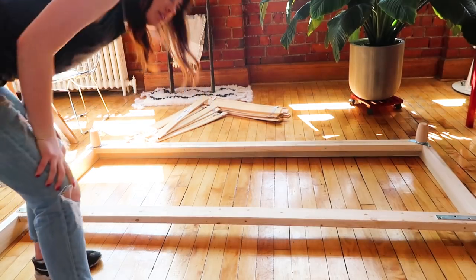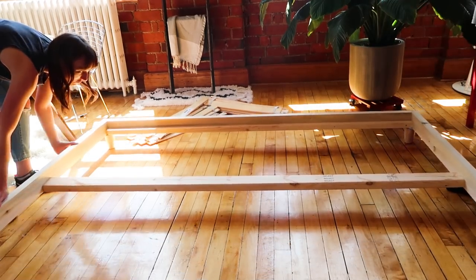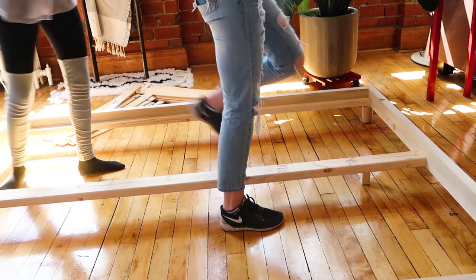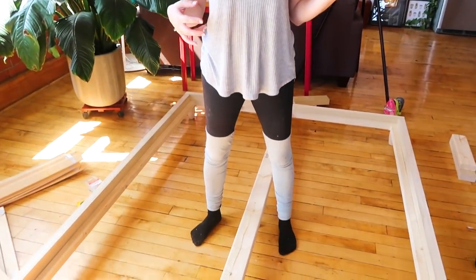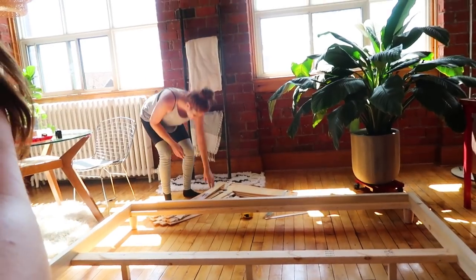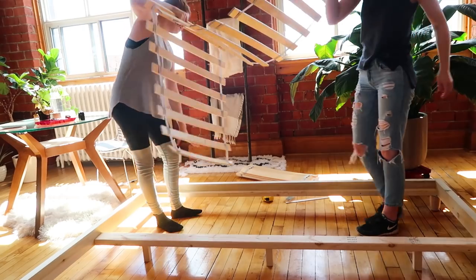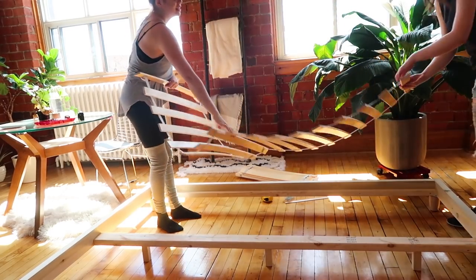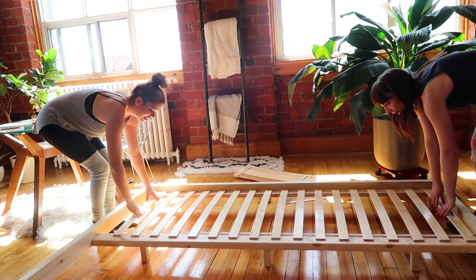Bed flipping time! I can't believe we just built this - this is so legit. We're almost done except for the decorative part that makes it look more like a platform bed. But before we get there we want to test the slats - make sure we haven't done anything wrong. Slot test - this is where we find out if we did something wrong. Good vibes! Life hack: if you're ever in bed and need to get out a window quick, use your slats.